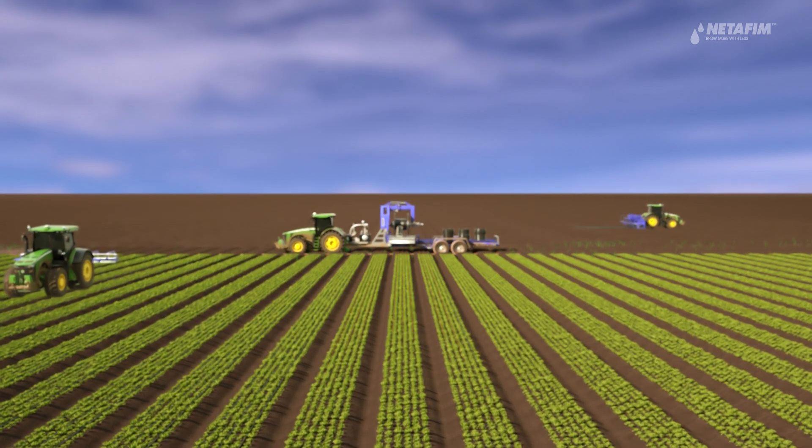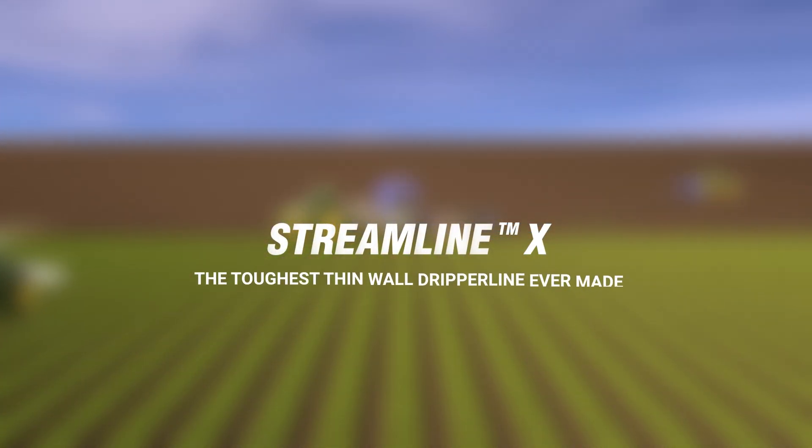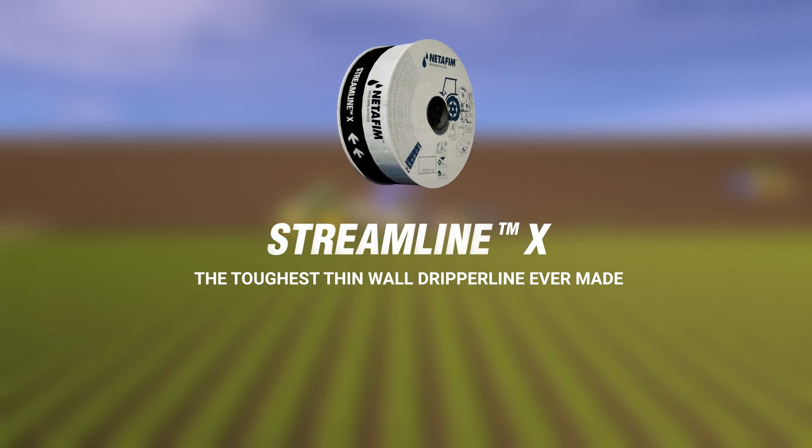Don't settle for less than the best. Bring the toughest thin-wall dripper line to your field today. StreamlineX.